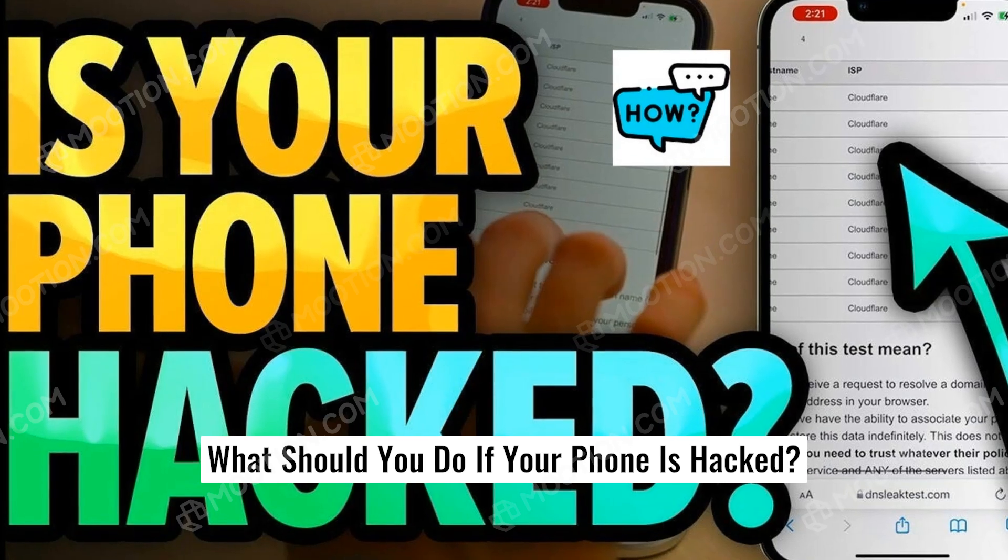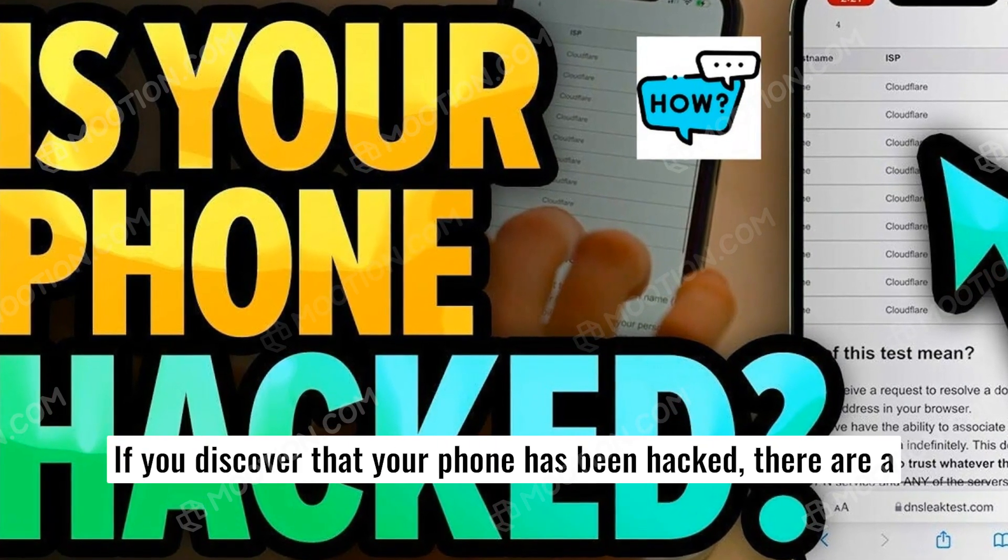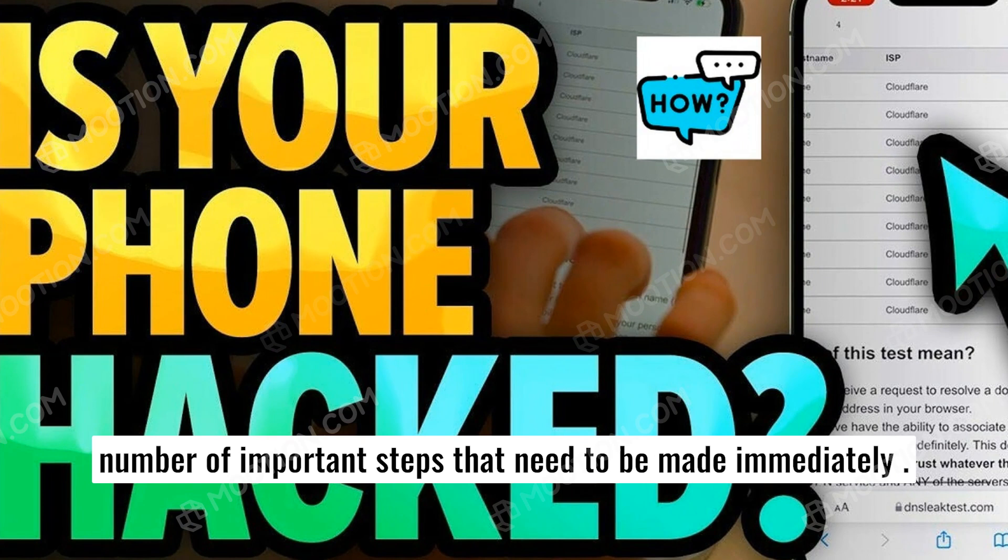What should you do if your phone is hacked? If you discover that your phone has been hacked, there are a number of important steps that need to be taken immediately.